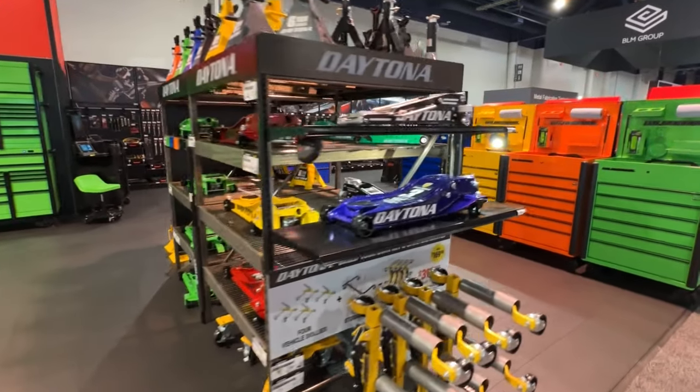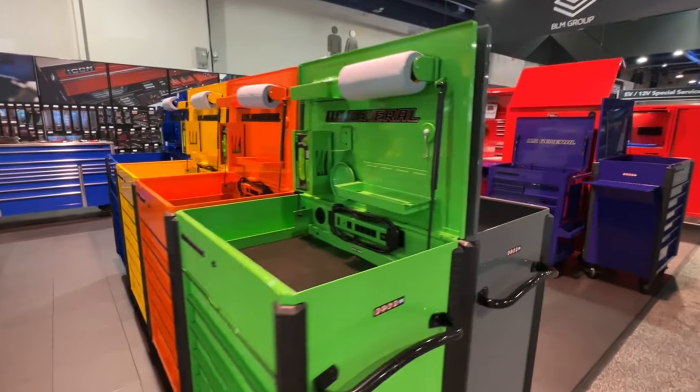Then we get into U.S. General Series 3, available in many colors and sizes.